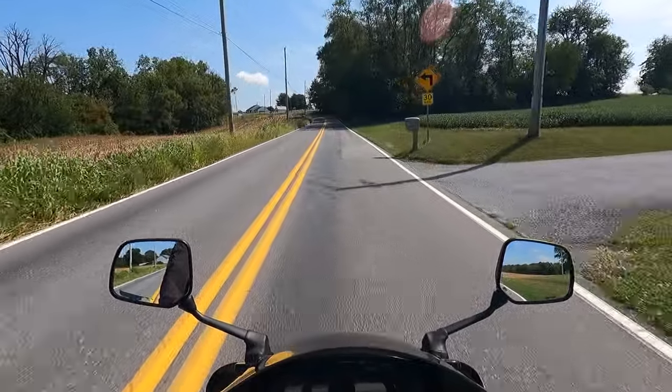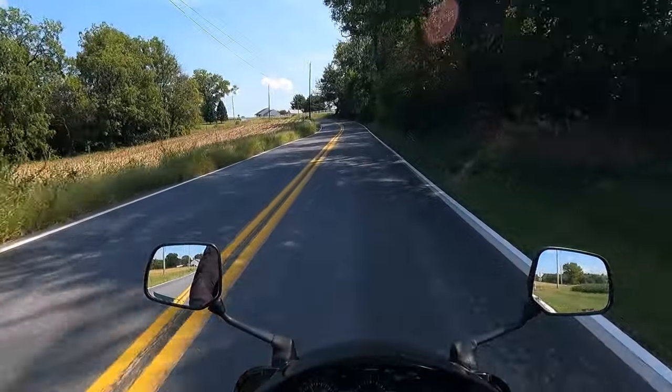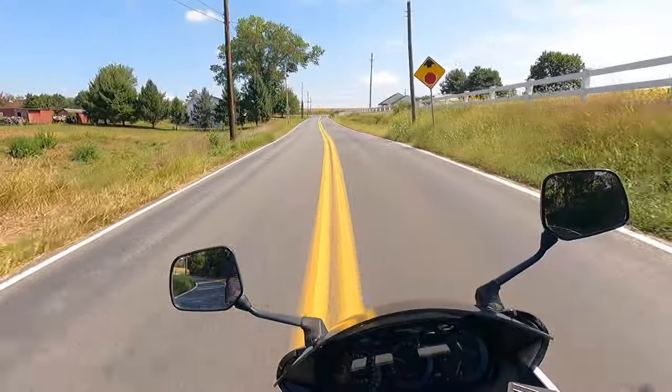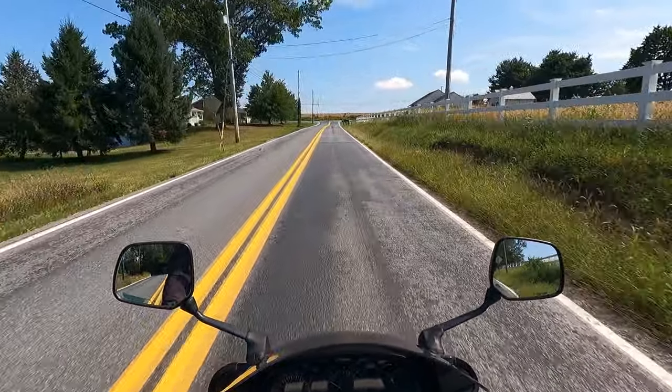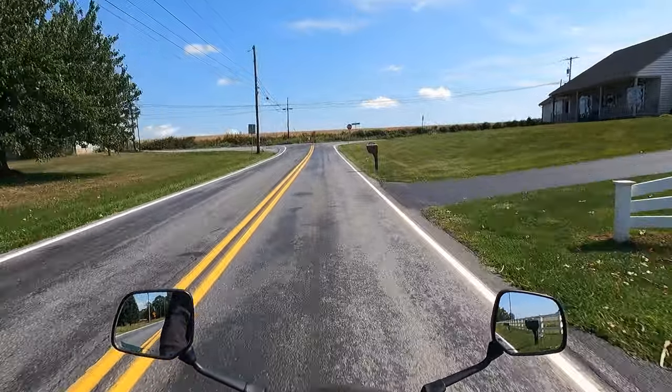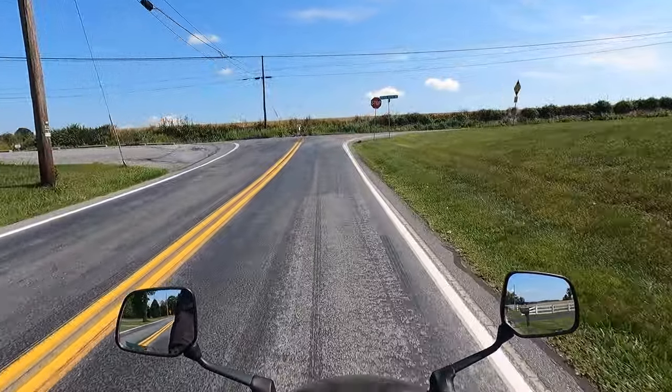Another surprising thing is that this FJ is so easy to use, and it's surprising because of how much performance is actually on tap. But it never feels edgy — it just feels comfortable, competent, and smooth.